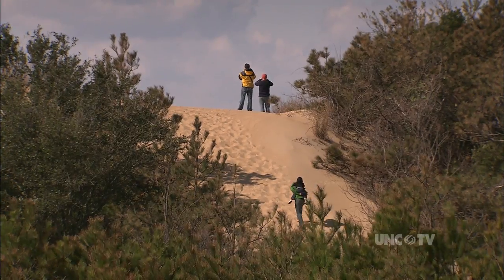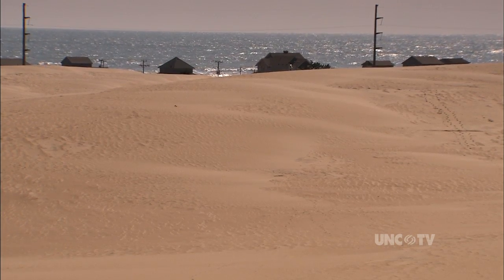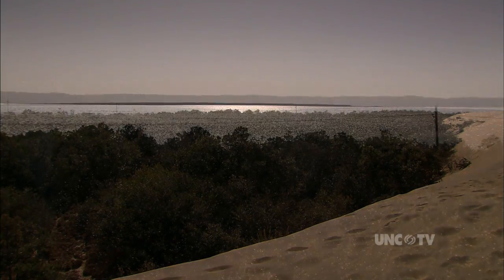Take a walk to the top — it's 85 to 90 feet up. And to the east, you can see the Atlantic pounding the Nags Head shore. And off to the west, the Roanoke Sound.